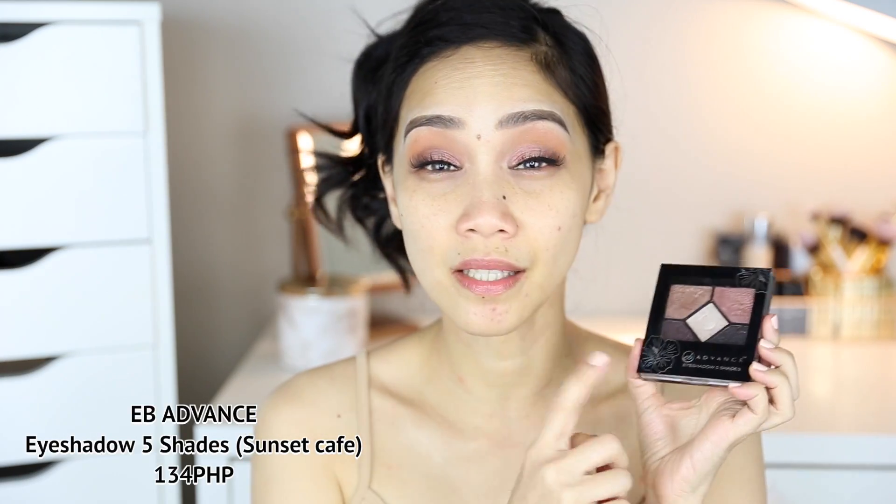Since nagawa ko na yung eye makeup ko, I'm gonna talk to you about the palette. Hindi ko siya matatawag na quad eh kasi maliit siya na palette, tapos lima. So I'm talking about this EB Advanced Eyeshadow 5 Shades, and this is in the shade Sunset Cafe.